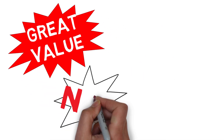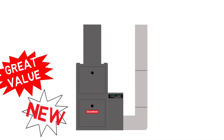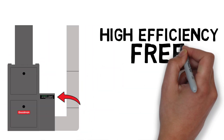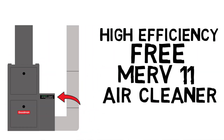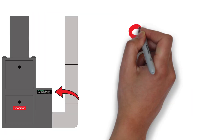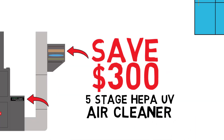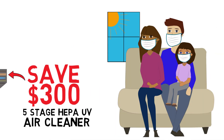Receive great value on a new high-efficiency furnace with free ductwork modifications and a free Merv 11 air cleaner. Also, for extra clean air and to kill viruses, you can save $300 off our 5-stage HEPA UV air cleaner so you and your family can breathe easy.